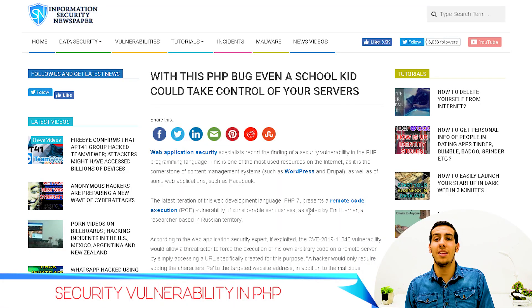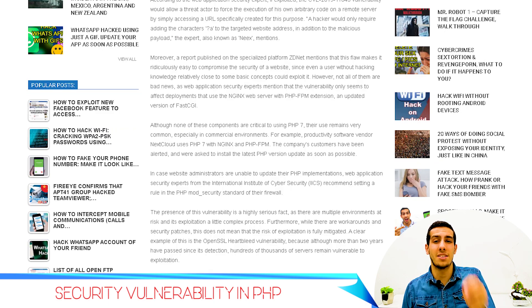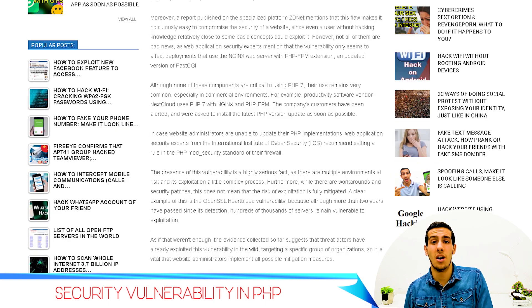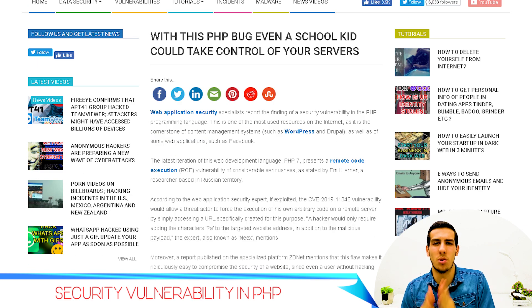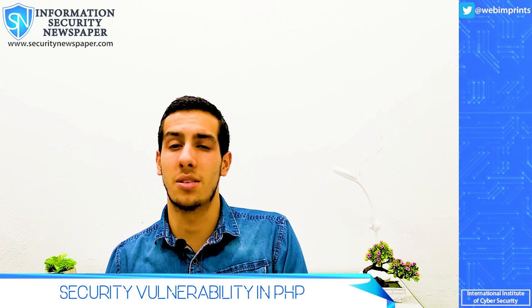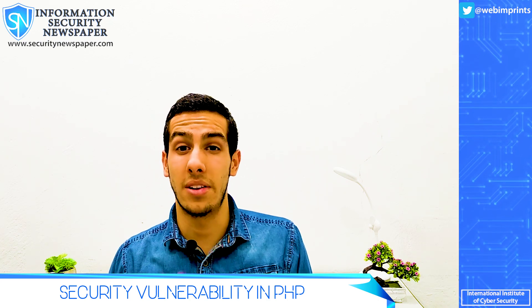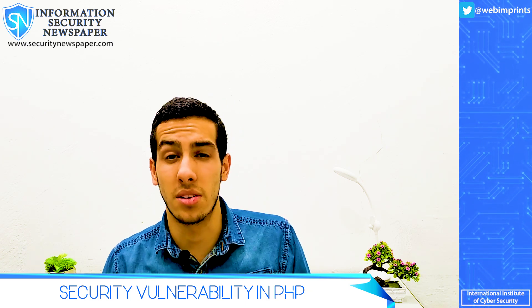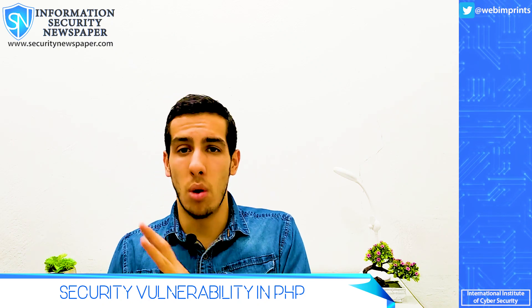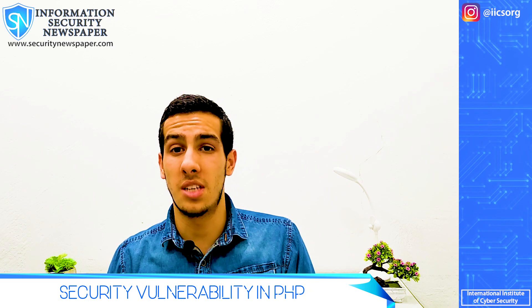Fortunately, the vulnerability only impacts servers using the NGINX web server. The program just released a security advisory to clients urging them to update, warning them of the issue and imploring them to update their PHP to the latest version. Site owners who are unable to update their PHP install can mitigate the problem by setting a rule within the standard PHP ModSecurity firewall. You should better update your PHP 7 right now.